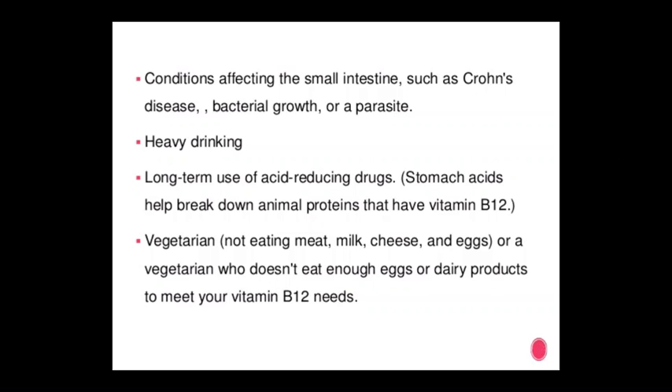Further causes of vitamin B12 deficiency: heavy drinking, long-term use of acid-reducing drugs (since stomach acid helps break down animal proteins containing B12), and vegetarians not eating meat, milk, seeds, or eggs, or those not consuming enough dairy products to meet vitamin B12 needs.